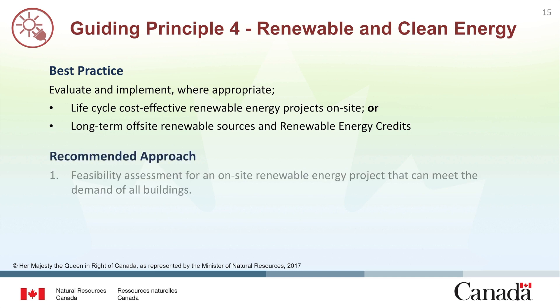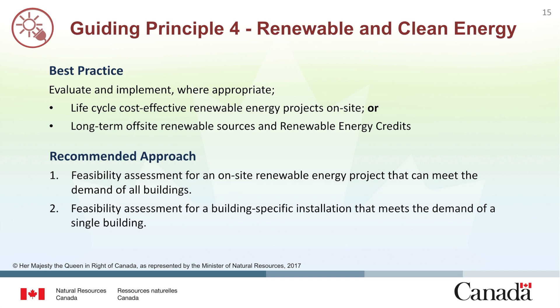The recommended approach begins with a feasibility assessment for an on-site renewable energy project that can meet the requirements of all buildings. If this is not possible, the next step is to evaluate the feasibility of a building-specific installation where the electrical needs of a single building could be met using on-site renewable energy. When on-site renewable energy projects are not cost effective, buildings may resort to the purchase of renewable energy credits to fulfill this guiding principle.